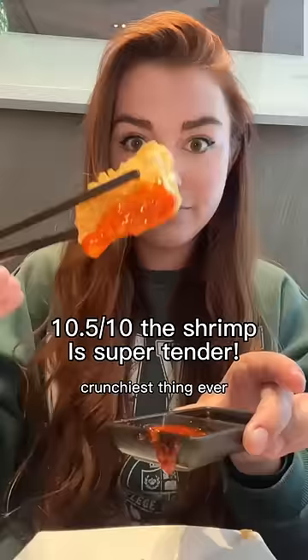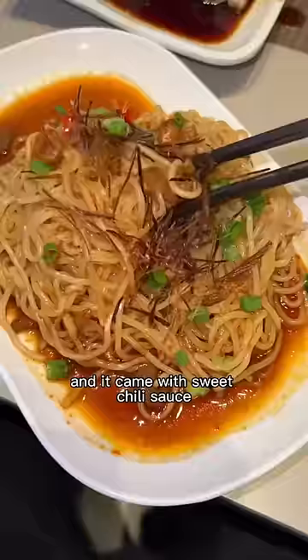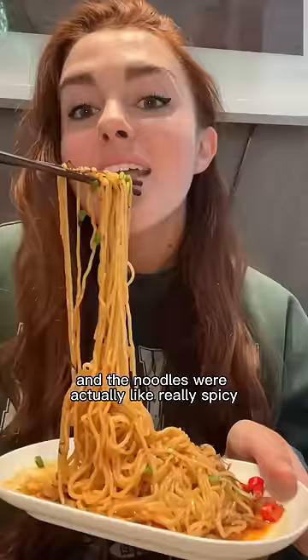It's super buttery and it came with sweet chili sauce. I also had to get some wonton noodles — the noodles were actually really spicy and had baby shrimps, which just adds some saltiness.